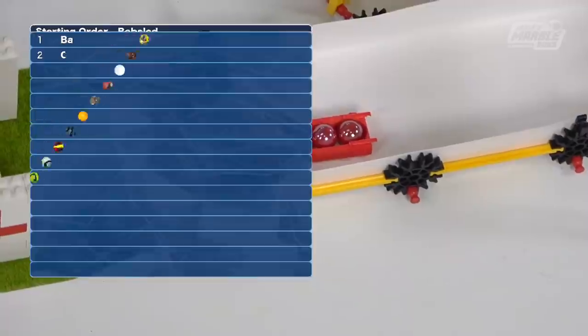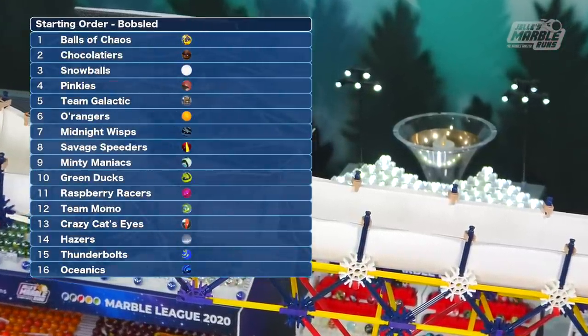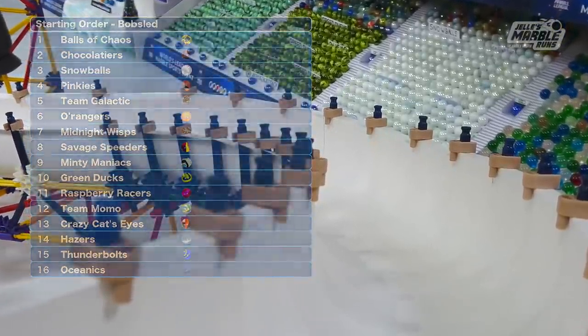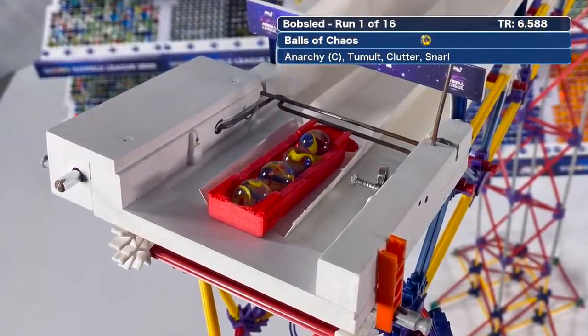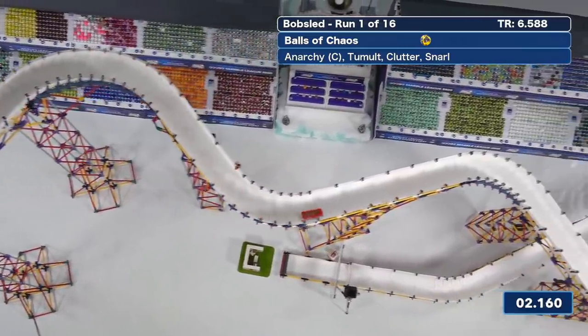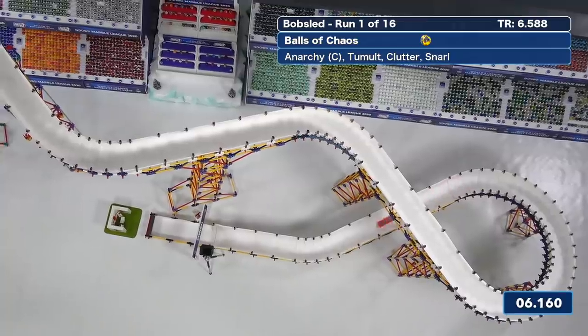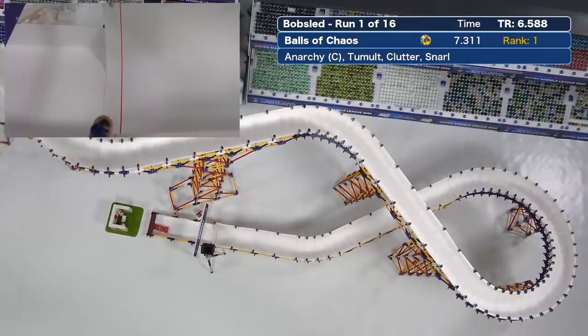A little soft cushion there to break the fall. For the actual competition, which will be run in reverse standings order, the Oceanics at the top of the overall championship will run last. We start off with Balls of Chaos — down they go. This will set the first track record, a 6-5-8-8. A little bit slow through that middle section across the line for a 7-3-1-1.